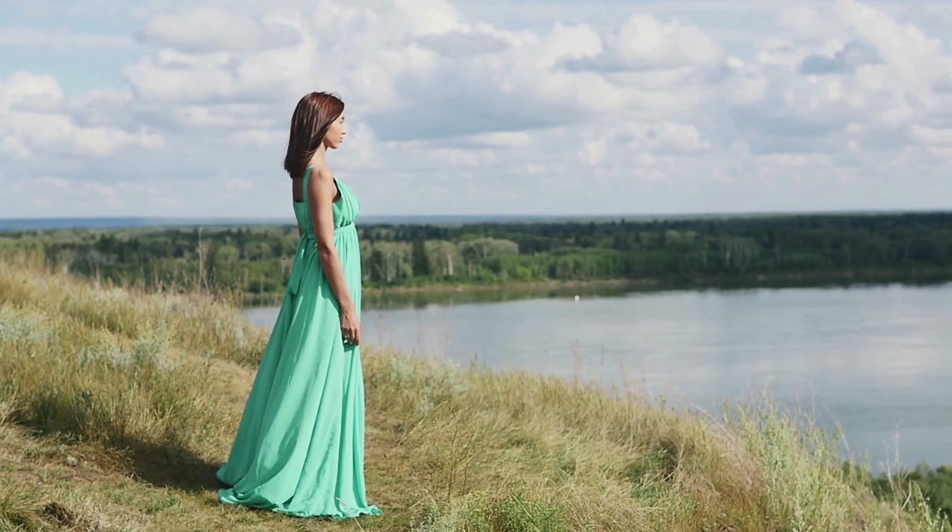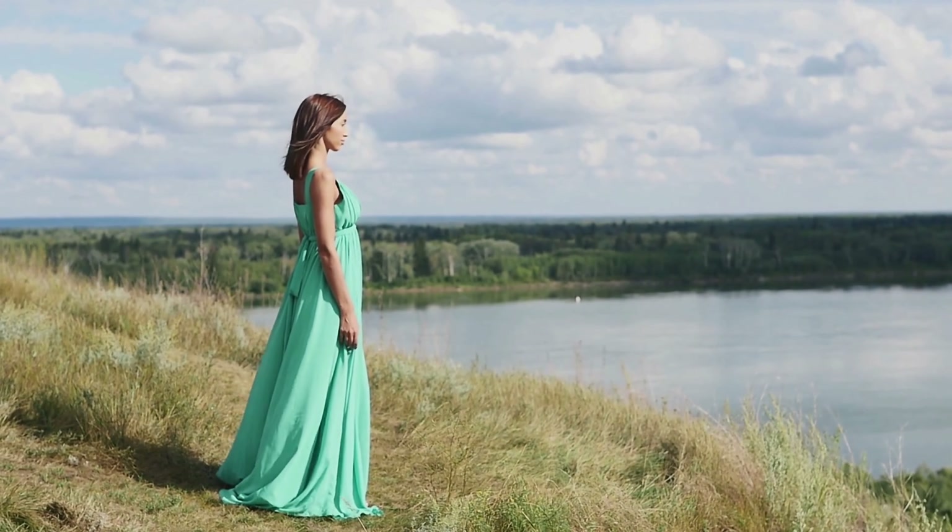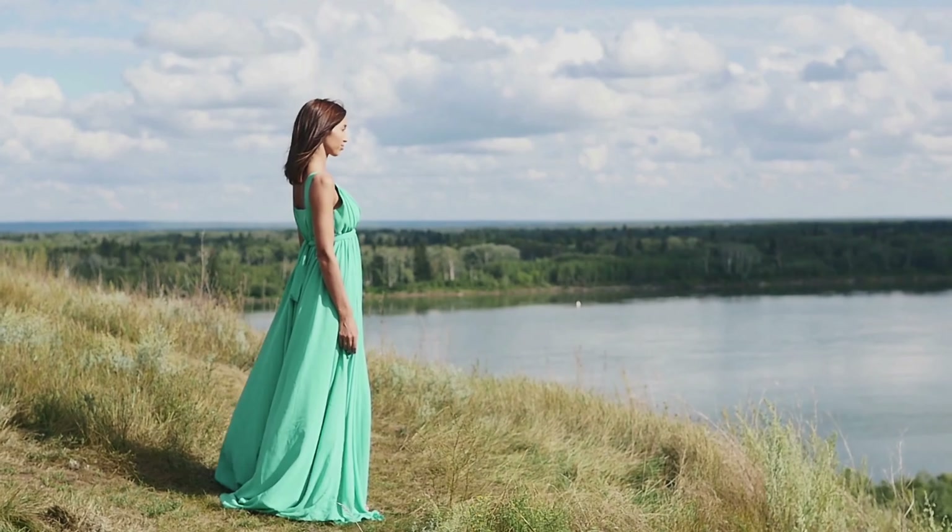Practice good posture. Be mindful of your posture throughout the day. Sit and stand tall, keeping your shoulders back and relaxed, and avoid slouching or hunching forward.